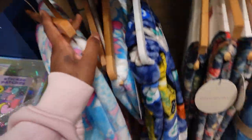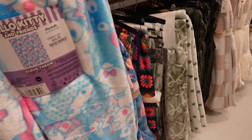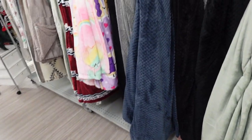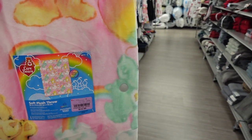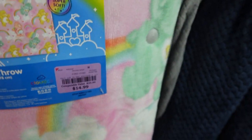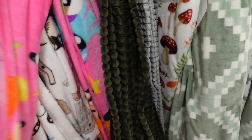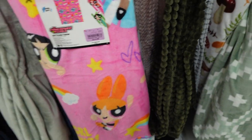Oh my god - I'm getting this one, I'm getting this one! It goes with my pajamas, I gotta get it. Y'all, they got this one too. I got my umbrella time right now. They got this one and they got the Powerpuff Girls one. I might get this one because it's got the black one on there.